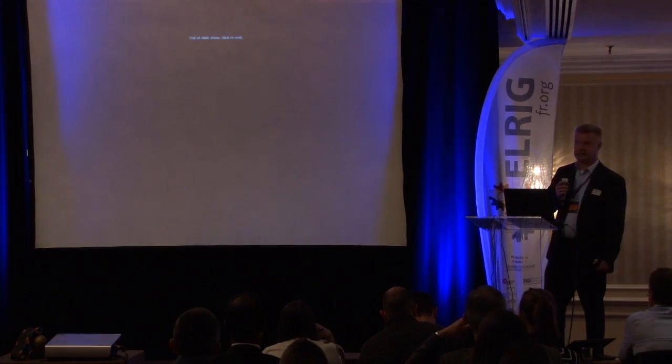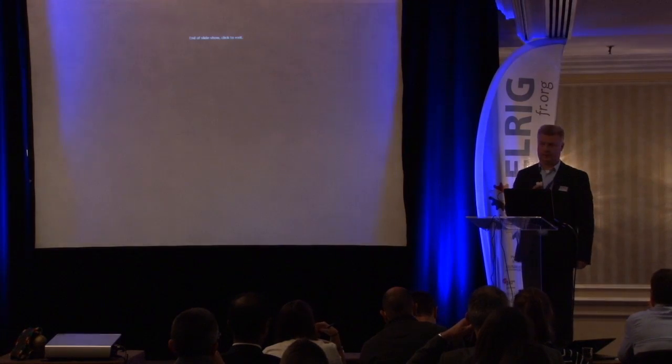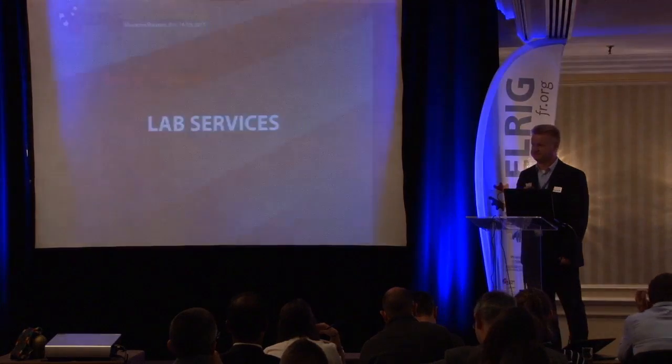That's about it. If you want to know more, we are at booth 31. We're happy to answer any questions. Thank you.